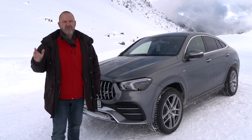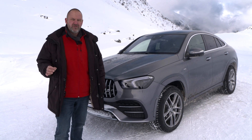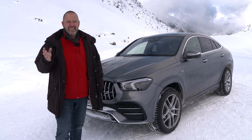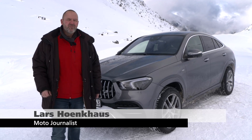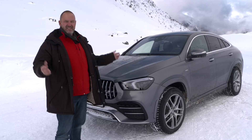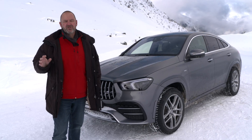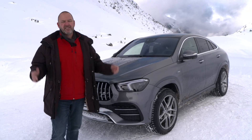It's quite a while ago that I drove the new Mercedes GLE, for me one of the most beautiful and drivable cars in its segment. Now Mercedes is showing up with the new, more sporty version, the Mercedes GLE Coupe. And in this winter wonderland, I choose the actual top version, the AMG GLE 53 Coupe for my test drive today.